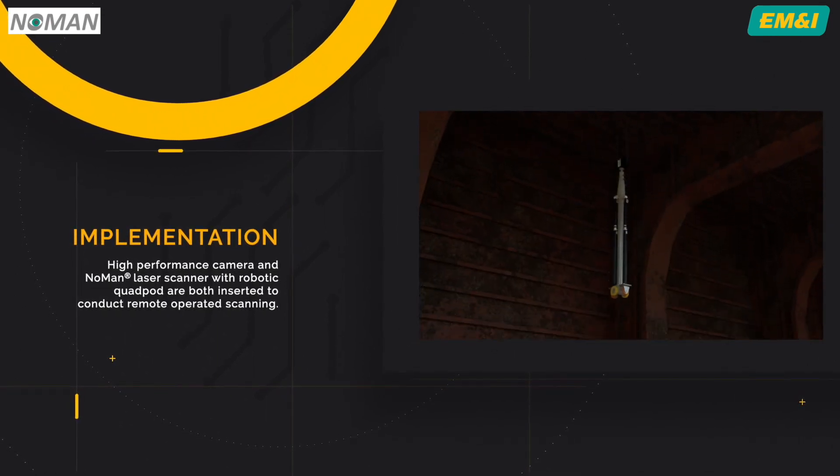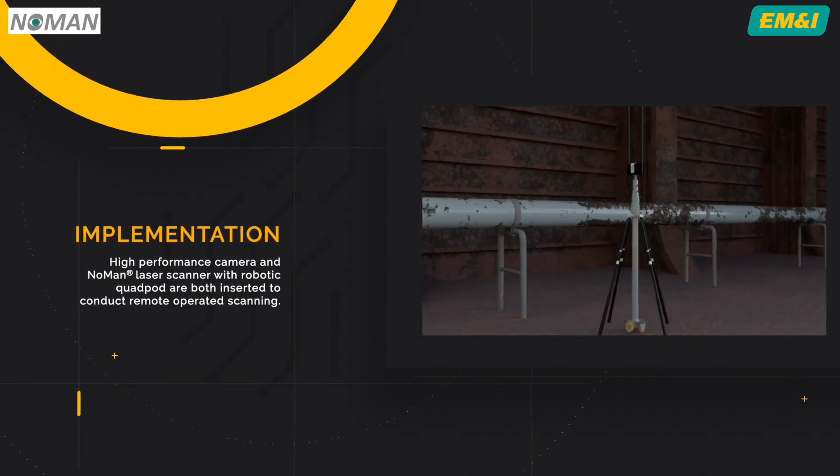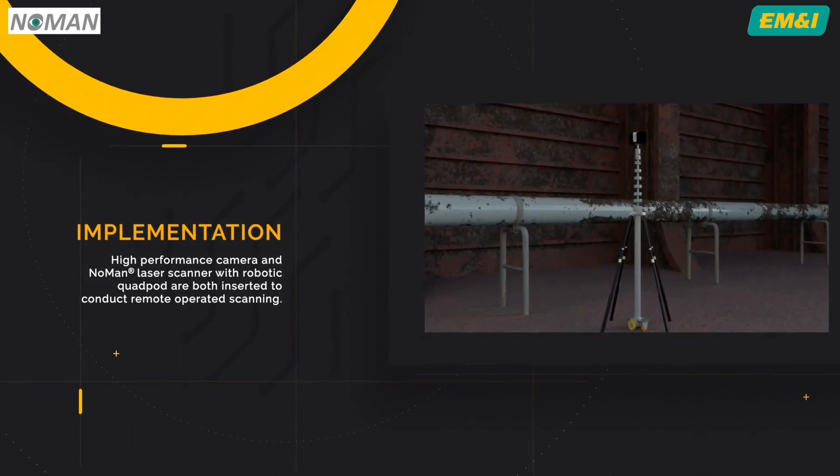The Noman laser scanner, with its robotic quad pod, is then inserted into the tank to conduct the laser scanning.